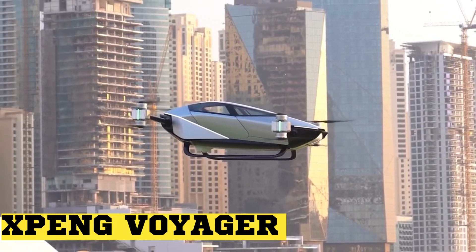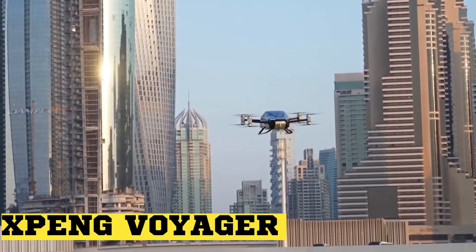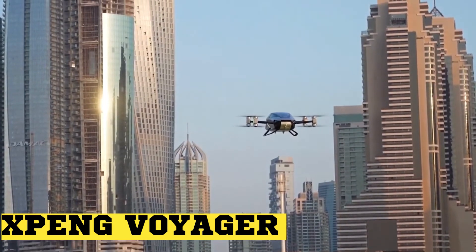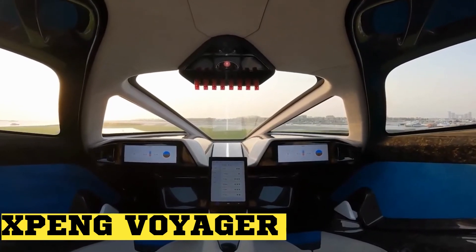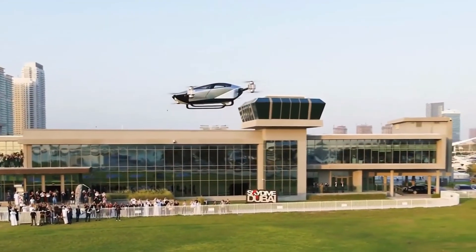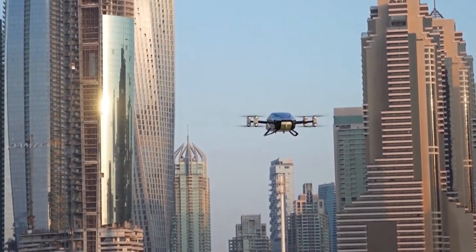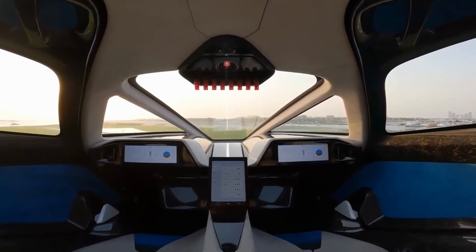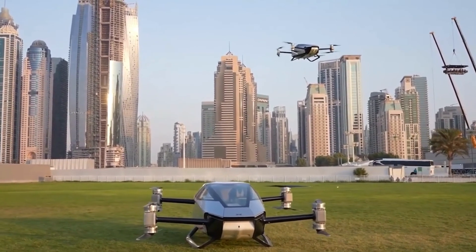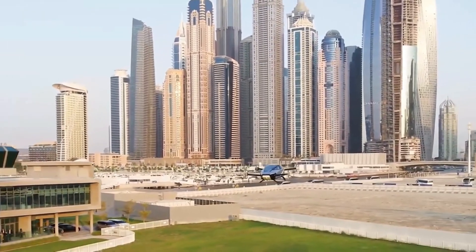The Xpeng Voyager X2 is the first flying electric car in the world. It can carry up to two passengers. It has eight propellers and electric motors powered by batteries. It drives and flies on autopilot using artificial intelligence. It also has a maximum speed of 81 miles per hour and a flight time of 35 minutes.